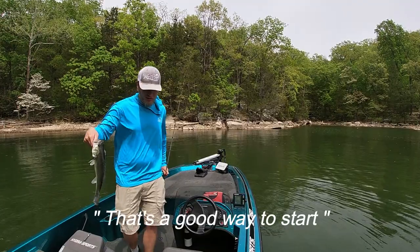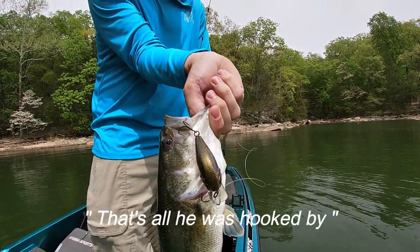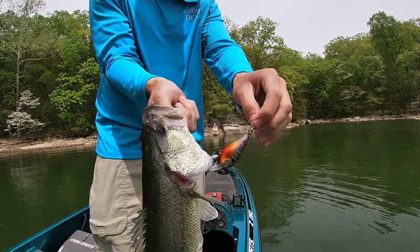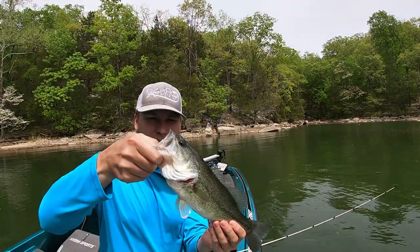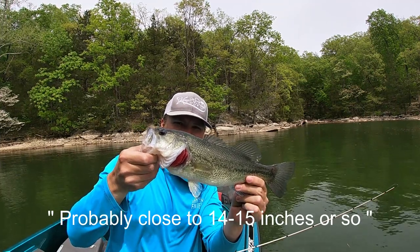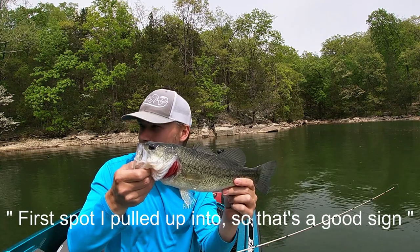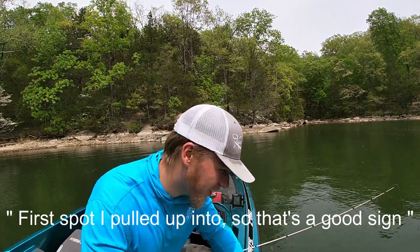Good way to start — show you guys. That's all he's hooked by. Came out so easy, but first fish of the day, probably close to 14-15 inches or so. Nothing huge, but a good way to start and first spot I pulled up into, so that's a good sign.